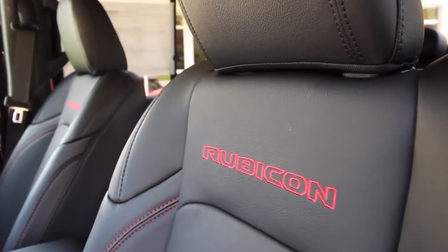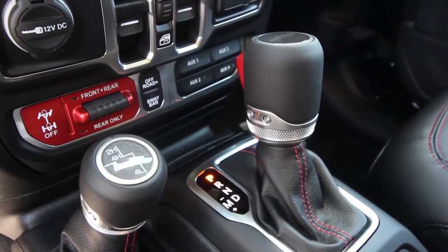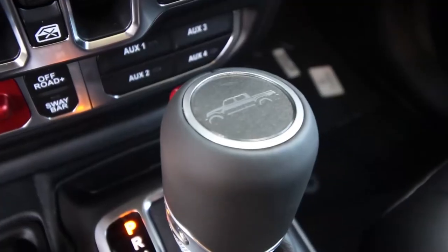With the Rubicon Package you get 11.1 inches of ground clearance, true lock locking differentials, rock track 4x4 system, and electronic front sway bar disconnect.